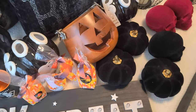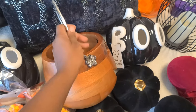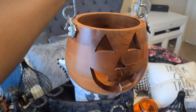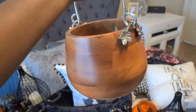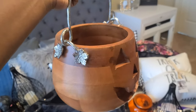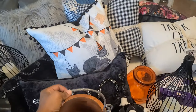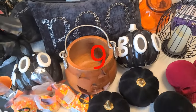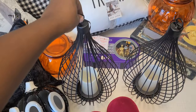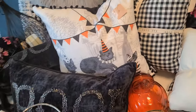I also got two of these — oh, they are so heavy but they are so cute. These jack-o'-lantern buckets with metal detail handles going around them. They are so cute; I don't know where I'm putting those yet, but I'm going to find something to do with them.